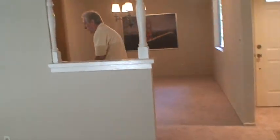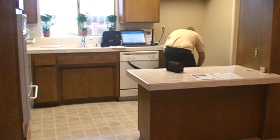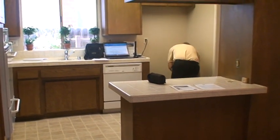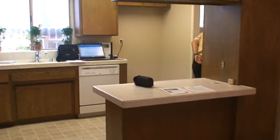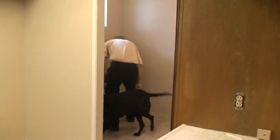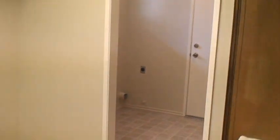Come here — now we're going into the kitchen. What Trace is being asked to do is seek out any mold that he might be able to sense in the walls or in any of the cabinets. Seek, seek boy, good boy.